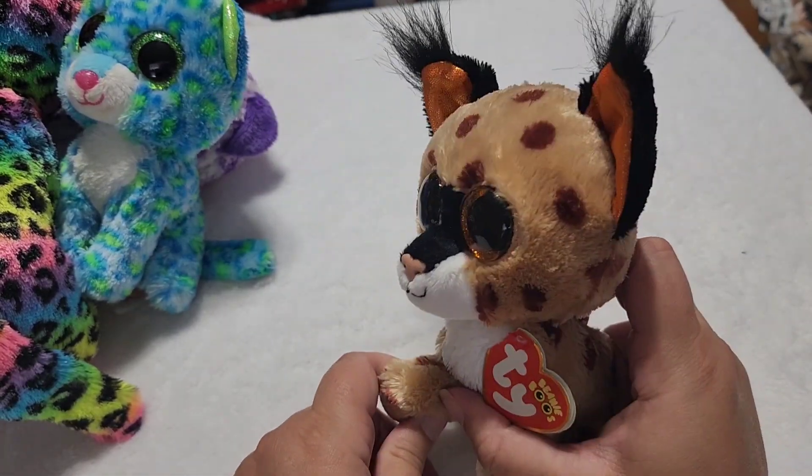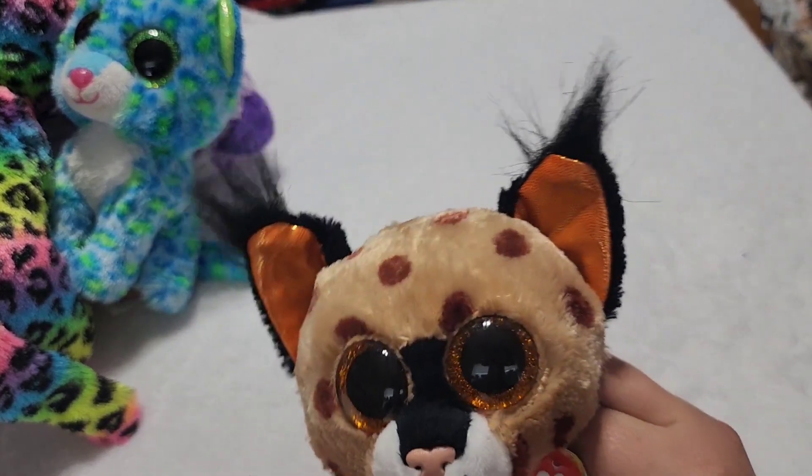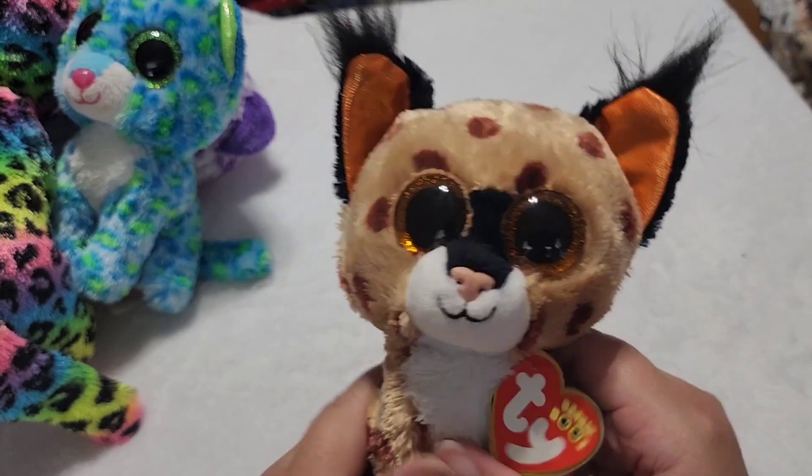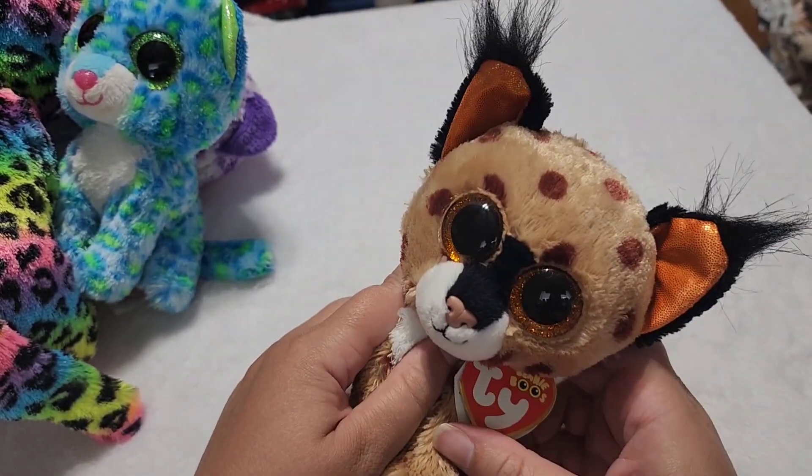Next we have Buckwheat. How cute is this guy? He's just a little desert wildcat with the fluffy tips on his ears. He's just absolutely adorable. I love him.